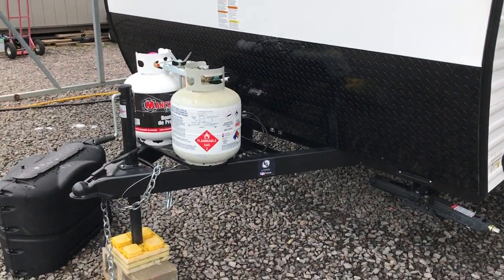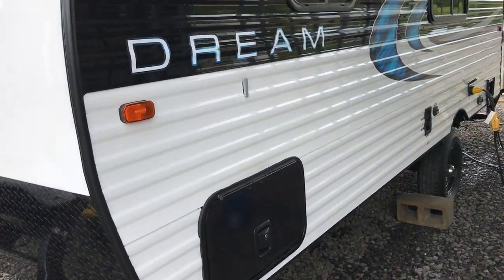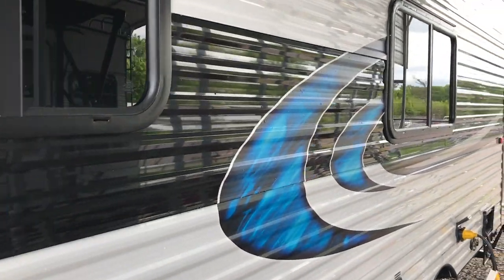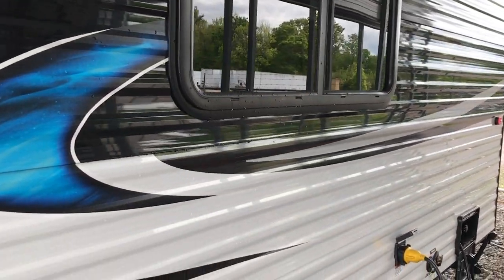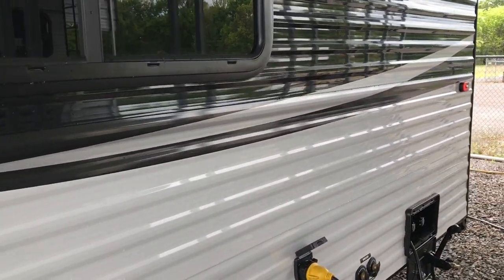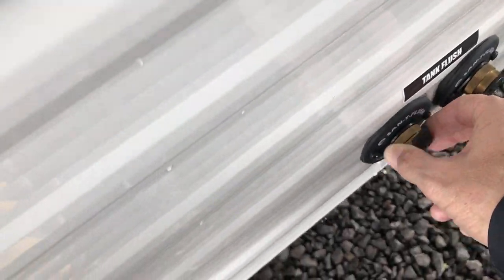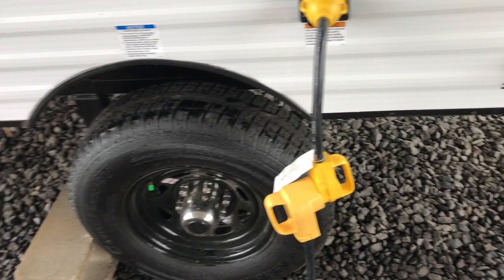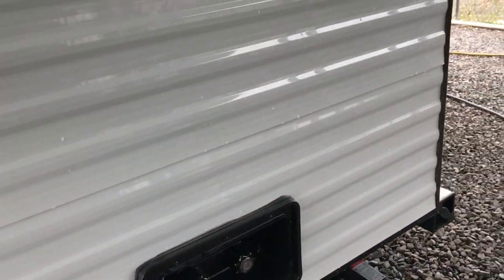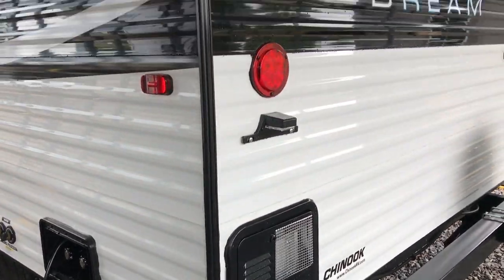Very well built little trailer. It does have a tank cover, four stabilizer jacks, and a nice big storage compartment that goes all the way through. We used to sell the Dreams before they were bought out by Chinook. They shut down production for a couple of years and revamped the whole factory and they're actually putting out a really nice product. You can see some of the things they're doing different than everybody else — they're using brass fittings instead of plastic fittings, heavier axles, and the camper sits up nice and high. So for you guys that want to tow something down rough terrain, this would be a good one to look at because it has excellent ground clearance.